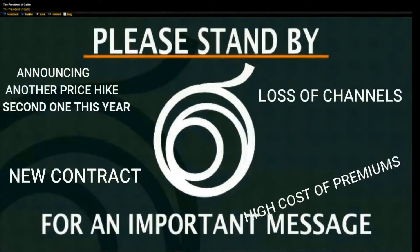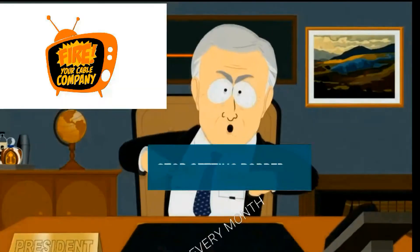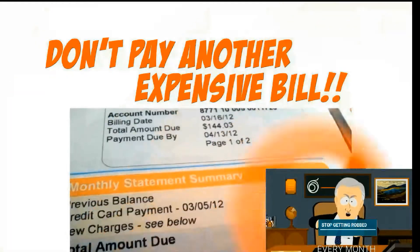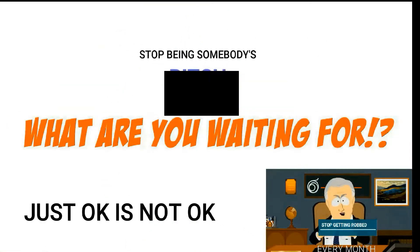Ladies and gentlemen, please stand by for an important message from the president of your local cable company. Hello, and we hope you will voice all your concerns to us, because at your local cable company, the customer is always our b****.